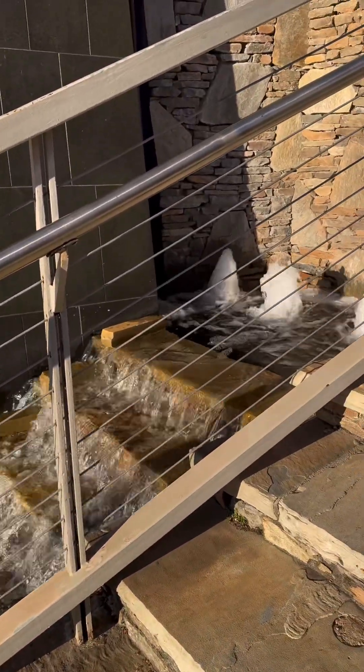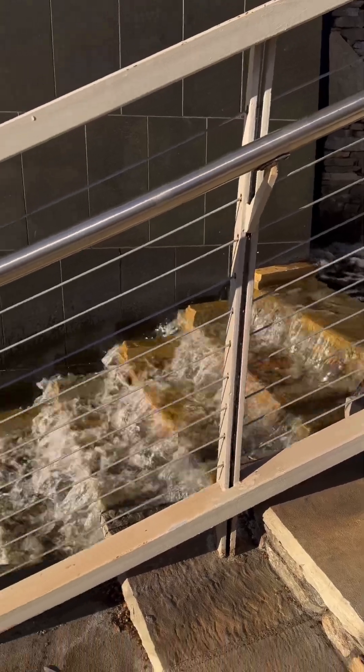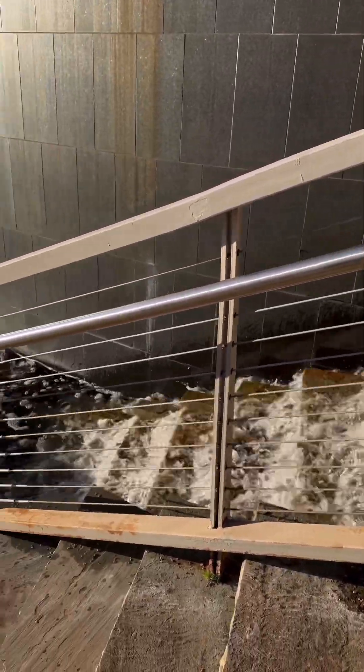One thing you'll find a lot in Greenville, South Carolina is a lot of flowing water. It's very soothing and beautiful.